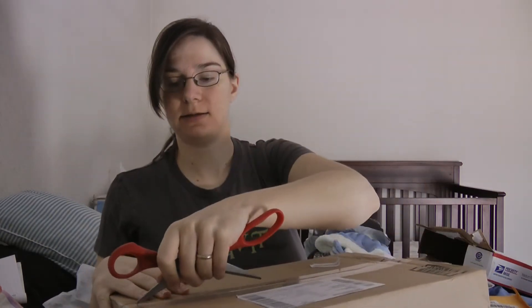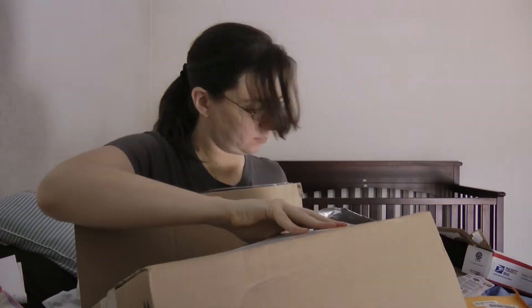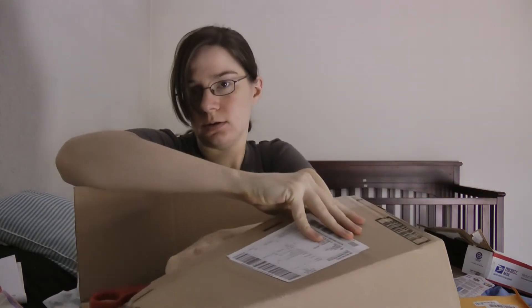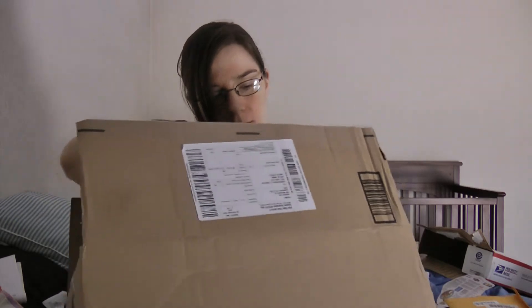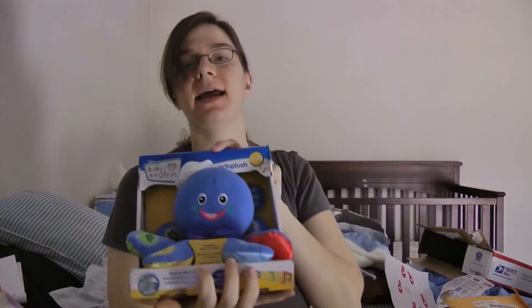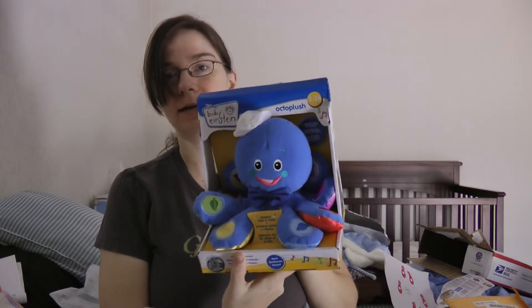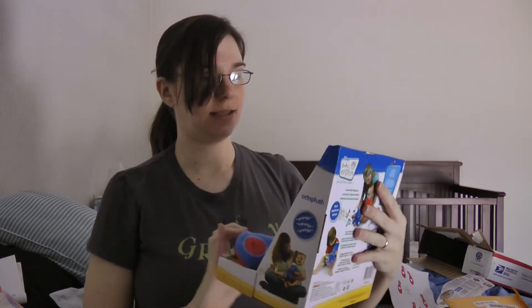I think so — this is the last one. Why is the box so big? Here we go. This is Octoplush Guy — that's what it's called, Octoplush. It's another one of those little baby learning toys. This is from my cousin Kathy and probably her family also. It's another learning toy, which I love — I think they're great.